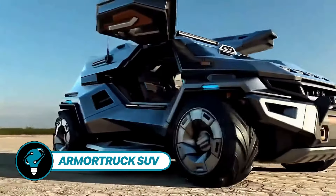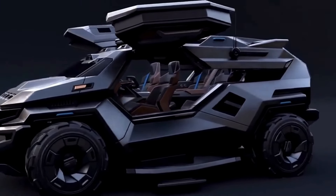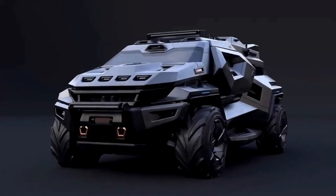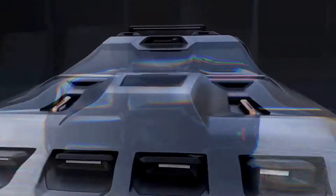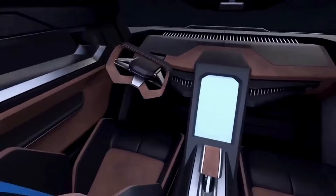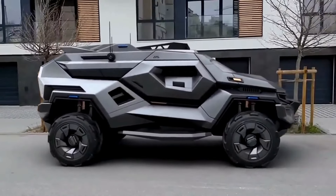The Armor Truck SUV is a concept vehicle embodying toughness and durability, the brainchild of digital artist Milan Ivanov. This hybrid SUV packs 2,000 horsepower — a 1,000 horsepower combustion engine complemented by a 1,000 horsepower electric drivetrain. Its body, crafted from steel, Kevlar, carbon fiber, and titanium, offers EMP and ballistic protection. Drawing inspiration from the Aru Scarabe, Tesla Cybertruck, and Hummer designs, it features thermal night vision and an oxygen regeneration system. Similar armored vehicles command $70,000 to $77,000.